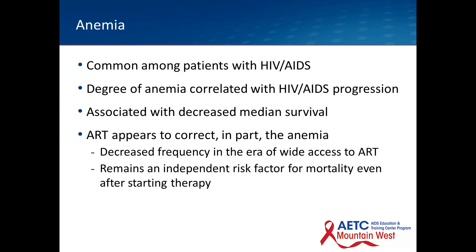This patient was found to be anemic, which is common among patients with HIV/AIDS. The degree of anemia is thought to correlate with HIV/AIDS progression — I'll show a graph that highlights that. It's associated with a decreased median survival. Antiretrovirals appear to correct the anemia in part. We're seeing a decreased frequency of anemia in the era of wide access to antiretroviral therapy, especially the novel agents. But even after initiation of therapy, anemia remains an independent risk factor for mortality.